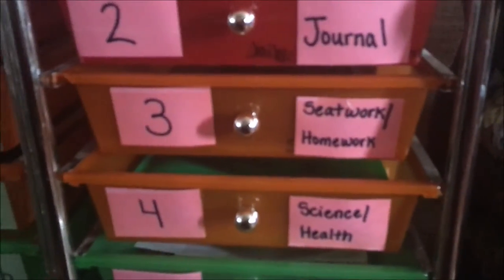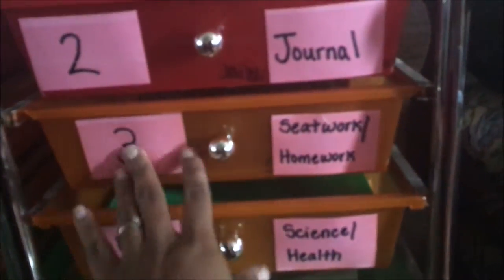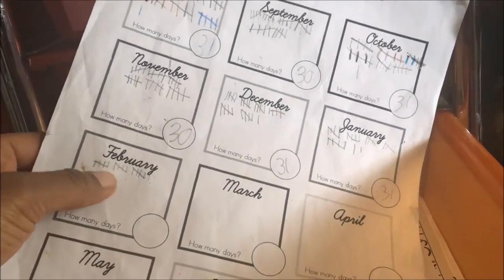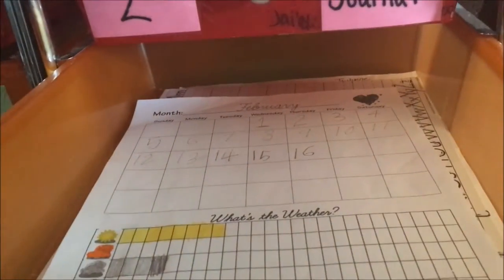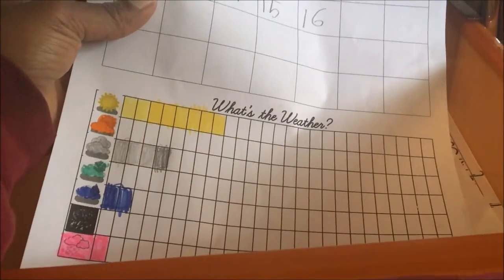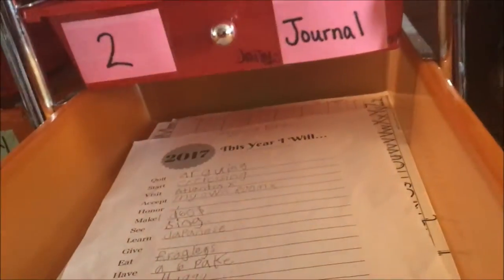It looks like she drew a little SpongeBob — look how cute! Her next work box is seat work and homework. I put their daily learning notebook papers in here, where they mark tally marks for the days. She will go to February and mark a tally mark — it is the 17th — so she will add the 17th to her calendar and mark what the weather is. So far we've had more sunny days than anything.